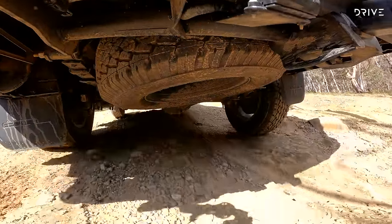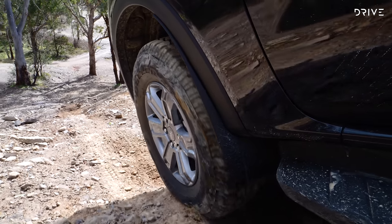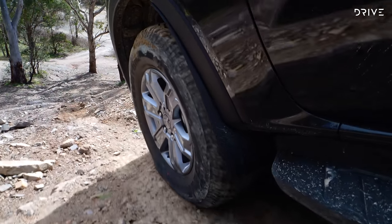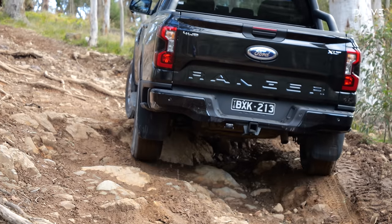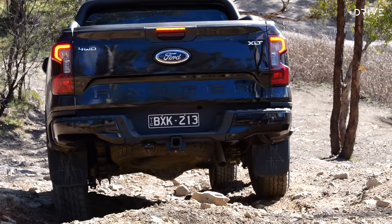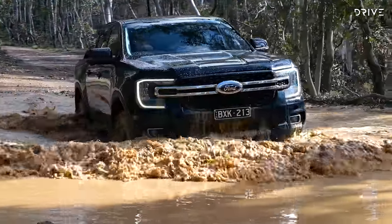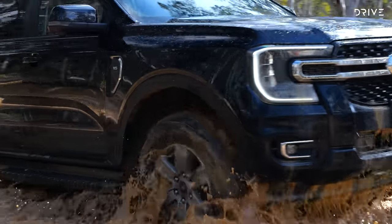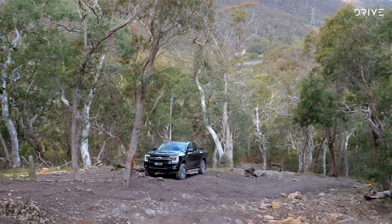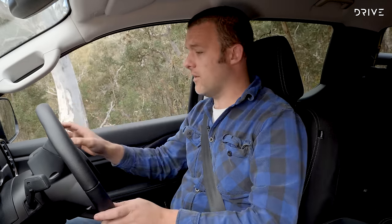Ford lists available ground clearance for the XLT at 234 millimeters, dictated mostly by those 31.1-inch diameter tyres. Don't forget — a suspension lift won't necessarily increase your available underbody ground clearance; only a larger diameter tyre can do that. Ford also lists the wading depth of the Ranger at 800 millimeters, but it's worth remembering the air intake is forward-facing, drawing air in from the top part of the grille.